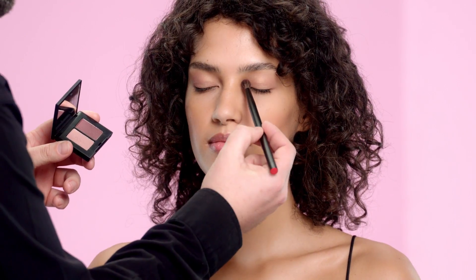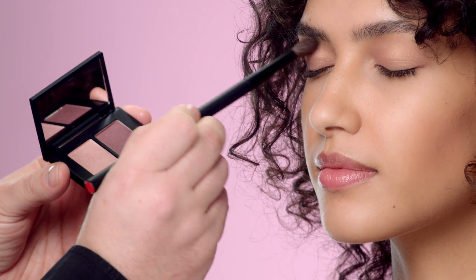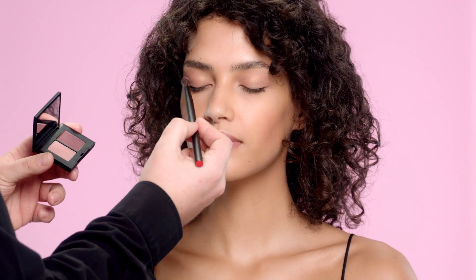I'm just using the blending brush to stroke the colour all over the eyelid, building a little bit more pigment on the outer corner and then blending it off from the socket.